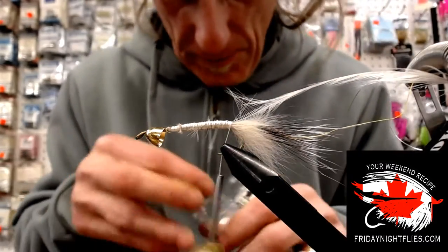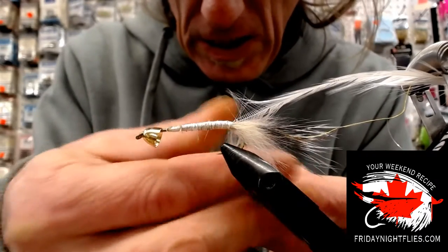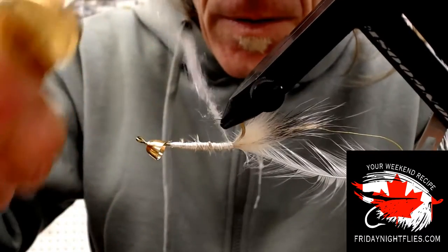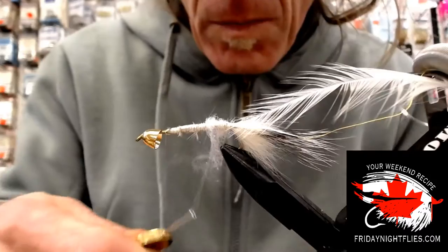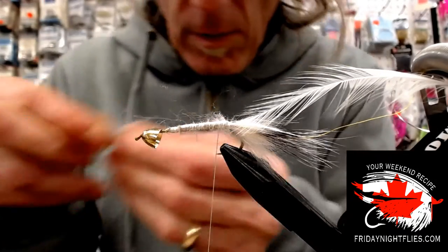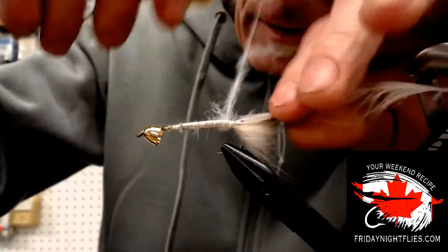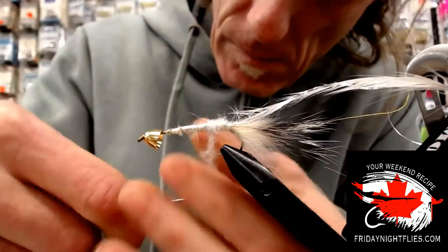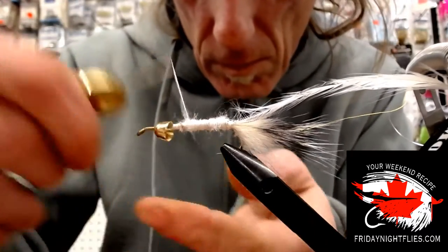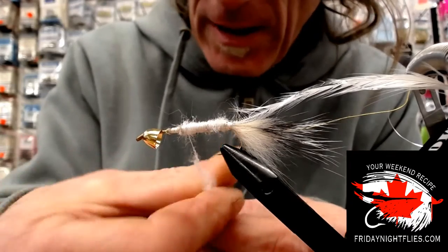I love Senyo's laser dub — it dubs super easy. I've been using a dubbing loop like a lunatic lately. With that rotary vise it just makes things so quick and easy. I'm just going to wrap that up. I'm going to get rid of that laser dub there and the first thing we're going to do is tie up our rib — our gold rib all the way up. Do one complete wrap on the back there.